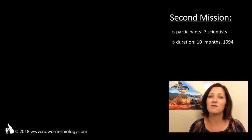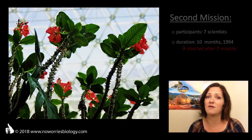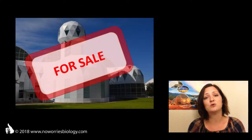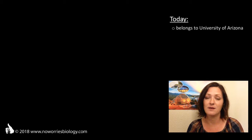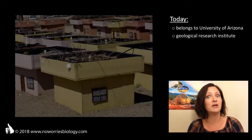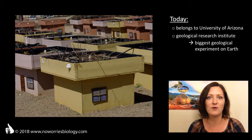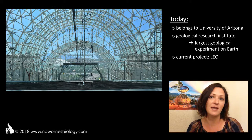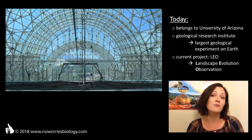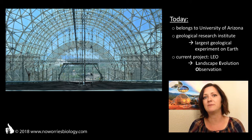In September 1994, this second experiment ended after just seven months, and there has never been another similar mission. In the following years, Biosphere 2 was sold several times, and eventually the University of Arizona bought the campus in 2007. Now they are using it as a geological research institute — today Biosphere 2 is the largest geological experiment on Earth. At the moment, they are working on a project called LEO, short for Landscape Evolution Observation, researching the influence of certain environmental factors on the creation and alteration of landscapes over time.